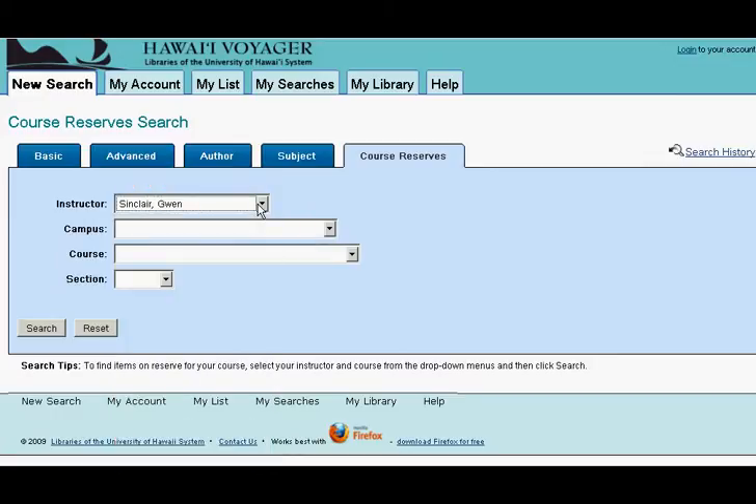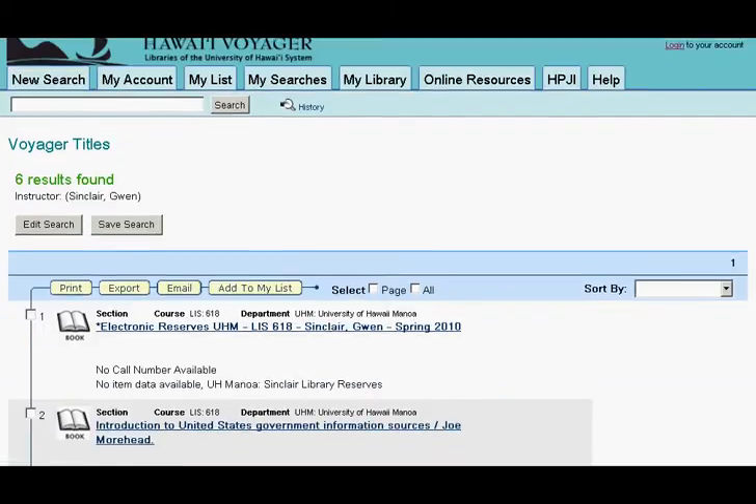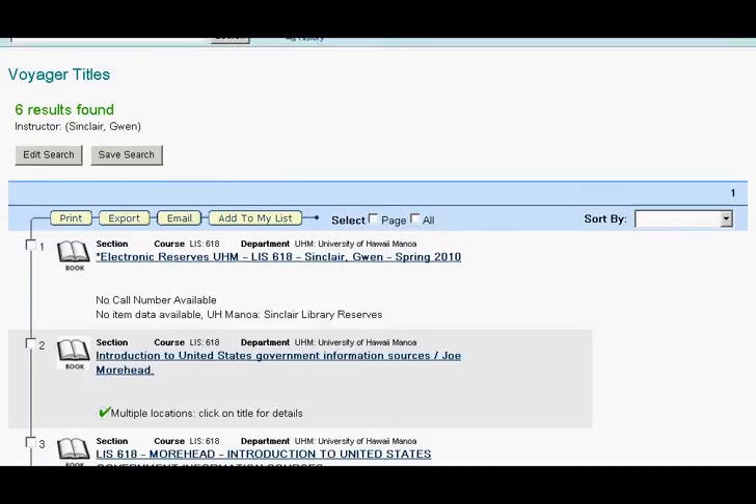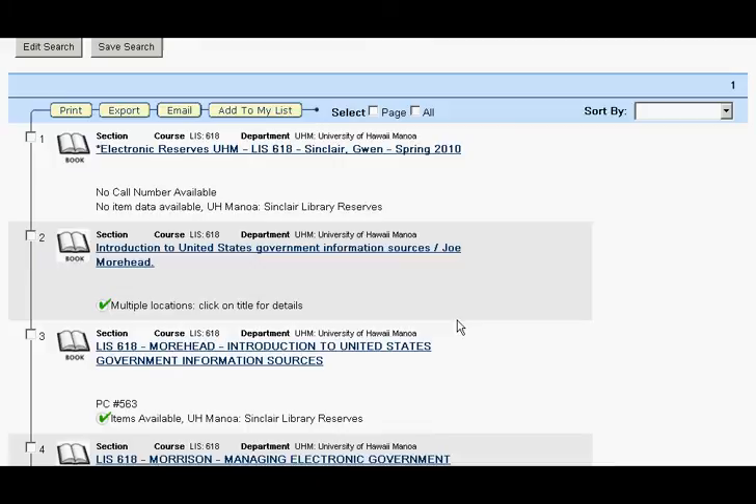It is not necessary to fill in all of the boxes. Here is a list of items placed on reserve by Professor Sinclair. To view the full record, click on the title.